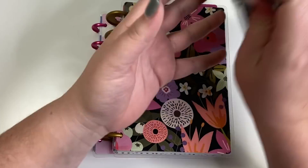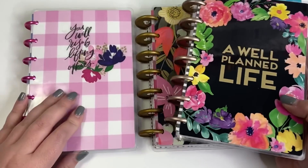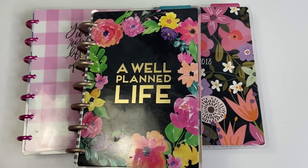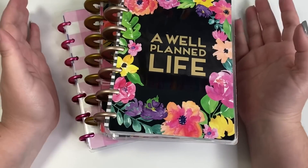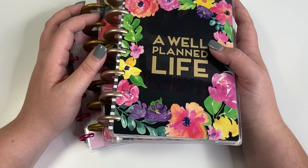Those are my top 10 favorite mini spreads from these three mini planners. Let me know what kind of spread you want to see next — maybe my top 10 favorite memory keeping spreads, top 10 social media spreads, or top 10 faith spreads. Let me know what you want to see next in this series. If you liked this video, hit the like button, and if you want to see more, hit subscribe. Happy planning!